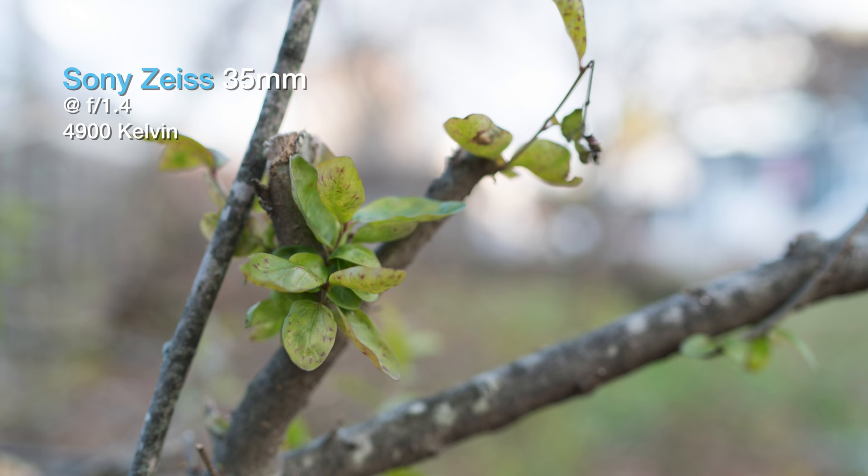One thing that really stood out to me when looking over my test images is how differently these two lenses render color. The Rokinon is quite a bit warmer when shooting manual white balance — I'd say about 200 degrees Kelvin warmer, which is much more than I expected. Overall, I do find the colors from the Rokinon to be a bit more pleasing straight out of the camera. Since it's very subjective, we'll call this one a draw, but do note that there is a very major difference in color rendition between these two.